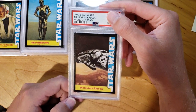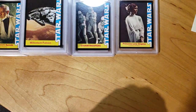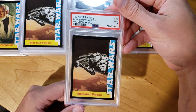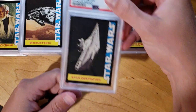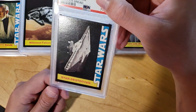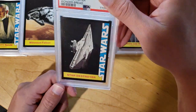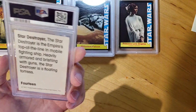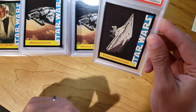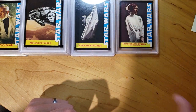Next we got Millennium Falcon. That one got an 8. Another Millennium Falcon — that one got a 7. Now a Star Destroyer. This one looks super clean, so I'm not sure — maybe there's a surface issue somewhere — because this one only got a 7. I thought for sure that one was going to come back as a 9 potentially. So maybe there's some surface issues there.